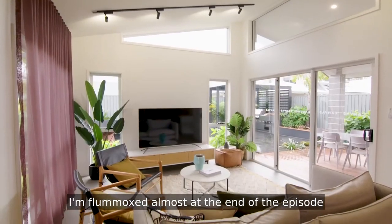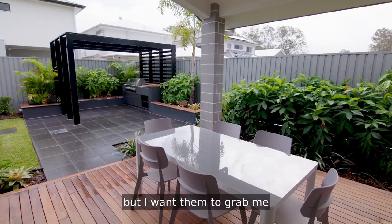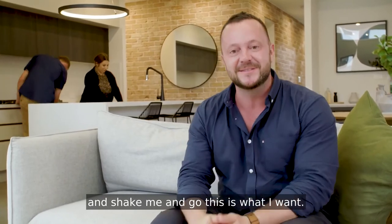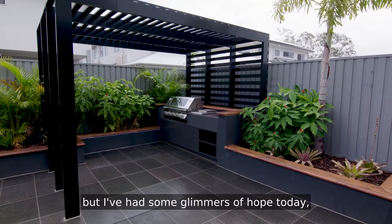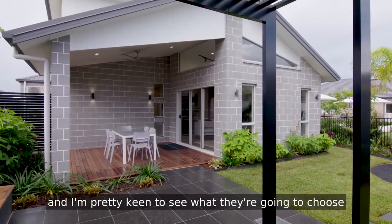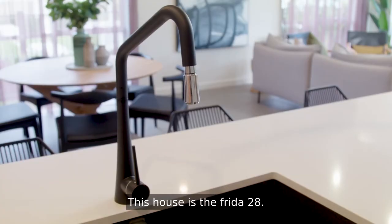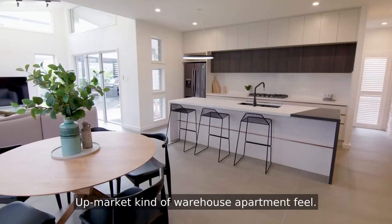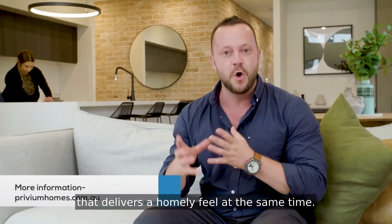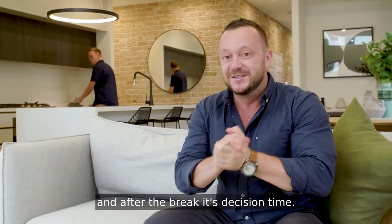I'm almost flummoxed at the end of the episode — I have no idea what they're going to buy. Such lovely people, but I want them to grab me and shake me and say, this is what I want. This is the problem with house hunting — you just can't please everybody, but I've had some glimmers of hope today. This house is the Frida 28 — it is so beautiful for those who like that upmarket warehouse apartment feel. It's a two-storey home that delivers a homely feel at the same time. If you want to check out this house, have a look at priviumhomes.com.au. And after the break, it's decision time.